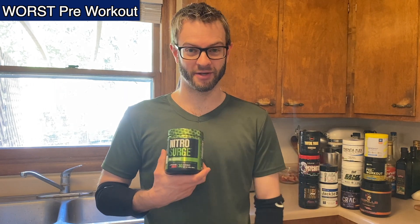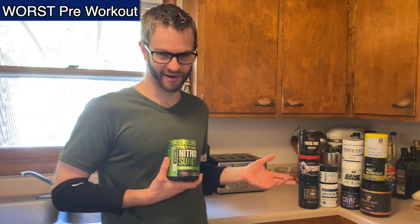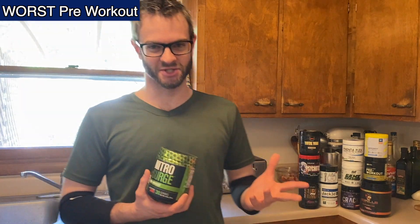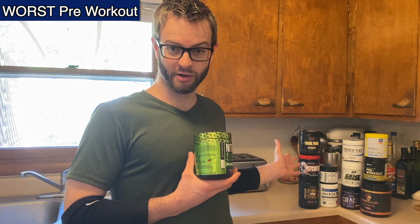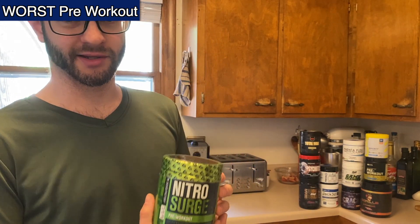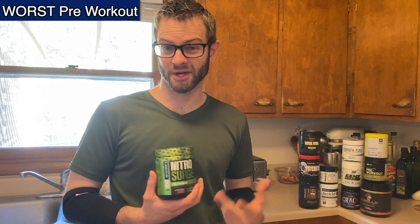It was just kind of in the middle — I really was hoping for a bit more from it. I've tried a few pre-workouts in my time, so this is really just me telling the truth about this one in particular. I cannot recommend this Nitro Surge Cherry Limeade. The taste wasn't great, but more importantly it didn't give me much of a kick. It's only 180 milligrams of caffeine, so it's like a strong cup of coffee.